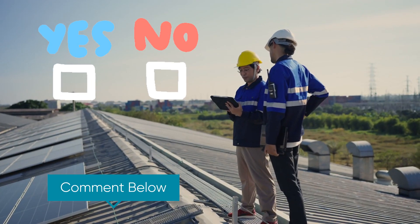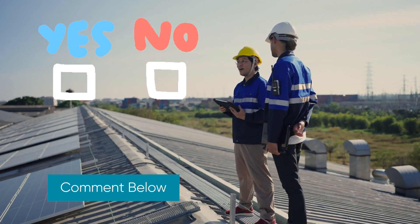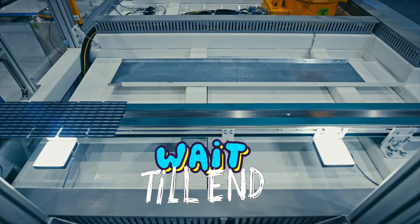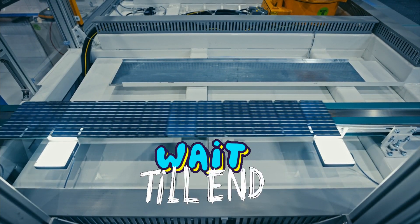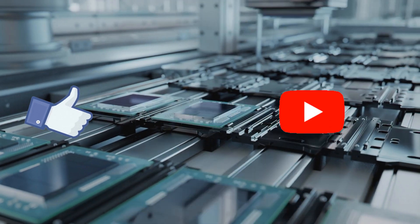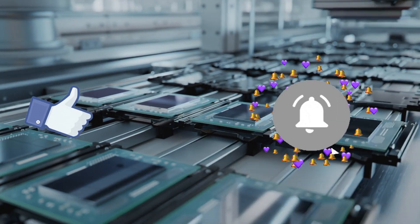Do you agree with the researchers that these new Japanese solar panels will replace traditional solar panels, knowing that the new panel will be much stronger and cheaper? Stick around to the end, because this might just be the future of clean energy as we know it. Don't forget to like this video and subscribe to the channel for more mind-blowing tech updates.